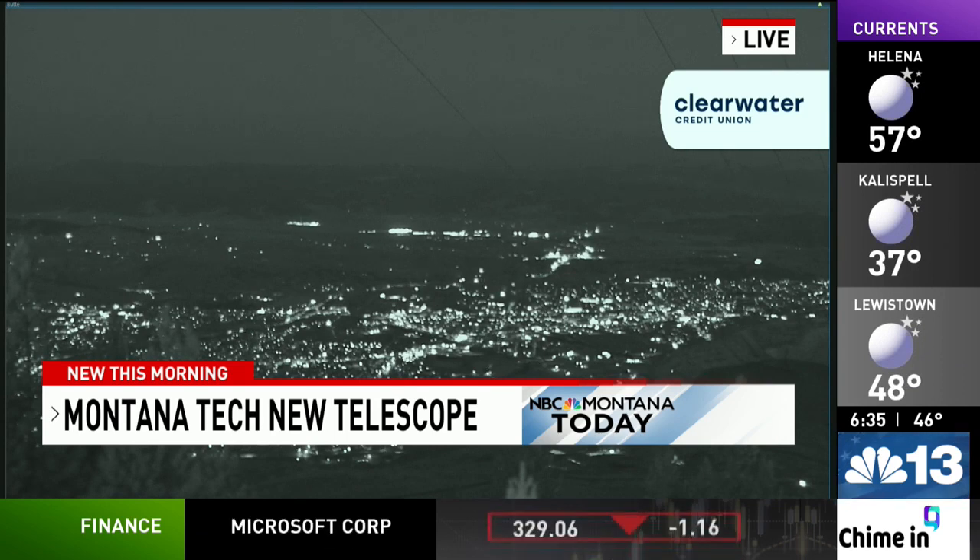High school teachers will get to come and see it September 25th, and it is the latest model of its kind.